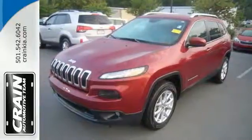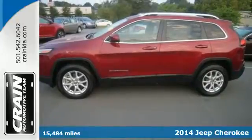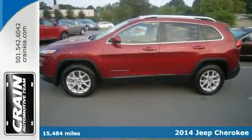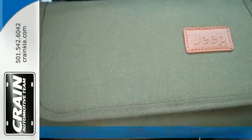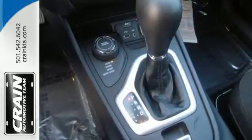Here's a 2014 Jeep Cherokee Latitude. Take your drive to the next level with this SUV. Made with superior technology, you'll enjoy the remote keyless entry and Bluetooth voice command, keeping your attention where it belongs, on the road.